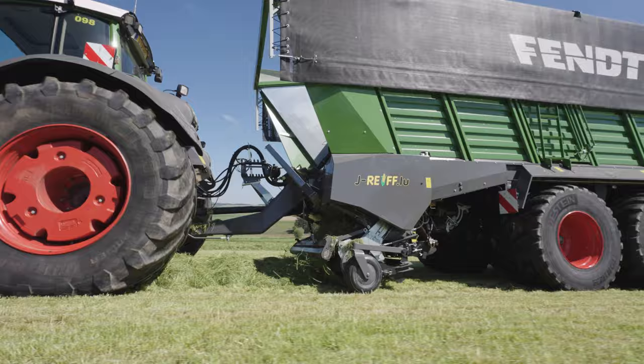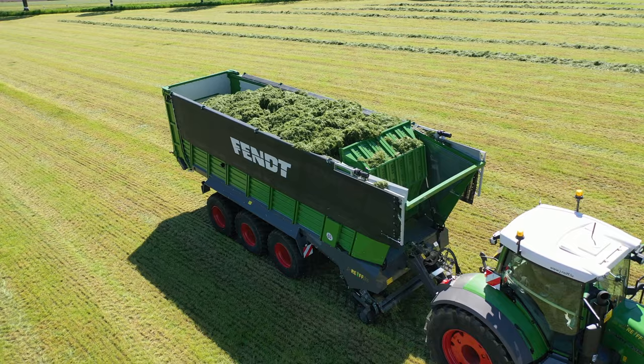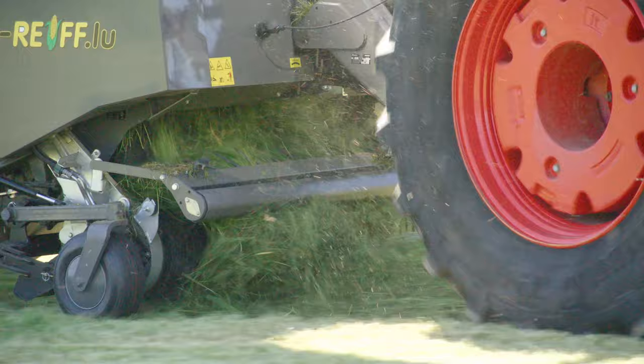If the Tractor Implement Management, or TIM, function is activated, the loader wagon controls the tractor based on capacity, which makes the tractor and implement even more efficient. The pickup is 2.2 metres wide, and the header on the Tego XR is equipped with 45 knives.